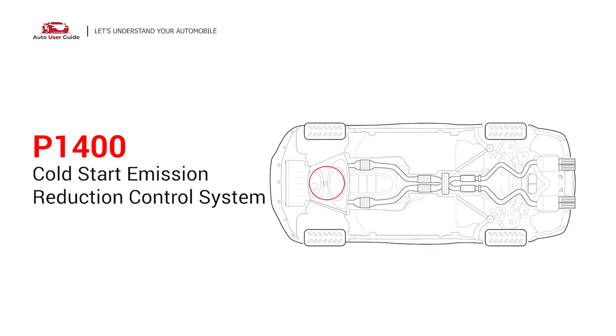This code indicates a problem with the EGR system or related sensors and components, and may cause symptoms like rough idling, stalling, or poor fuel economy. Under this circumstance, short distance driving is permitted, but your vehicle should be repaired as soon as possible.